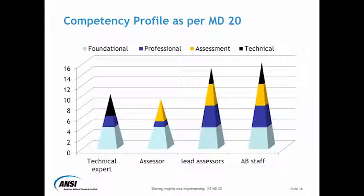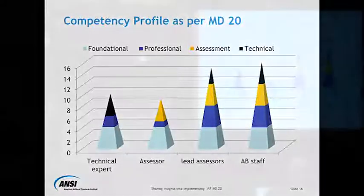Similarly, if you look at an assessor, the foundational competencies are requirements. An assessor would need to have the foundational competencies. For professional competencies, you can decide how much is needed — it's possible that an assessor needs some, but that's not really a requirement. You might also decide that an assessor may not have any technical competencies or a specific type of competencies.